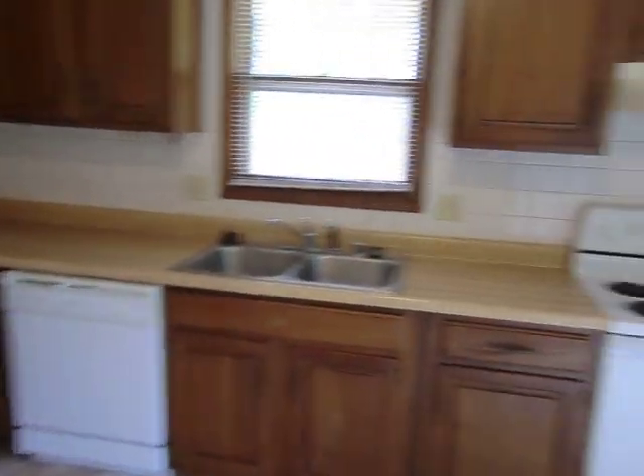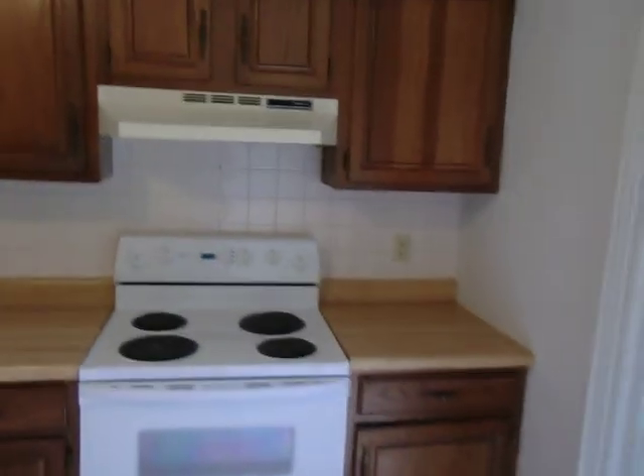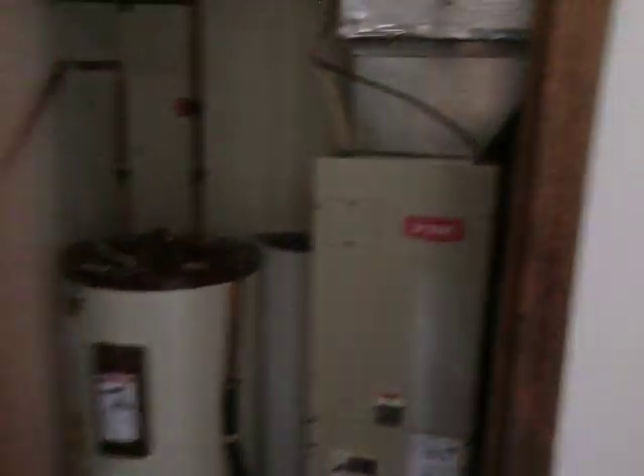Comes with the dishwasher, stove, garbage disposal, and then this is just the furnace closet — furnace and water heater in there.